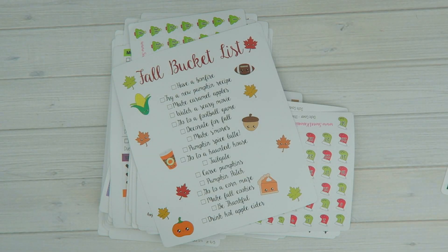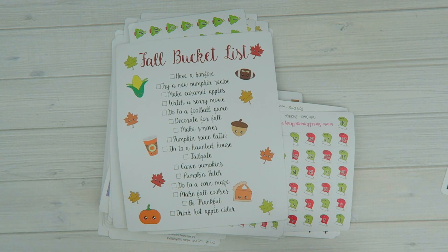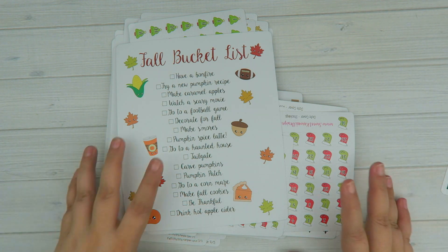Hey everyone, it's Tasia. Welcome back to my channel. So today's video — it's probably not going to be that quick — but it's all about my new releases that I've been working on. I have been trying to design every day and I'm still going to be designing every day, but I just love the seasons that are coming up: Fall, Christmas, Halloween, Thanksgiving — the colors, just everything about it. I just love it.